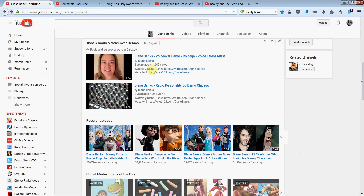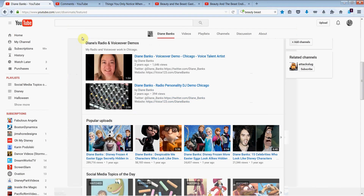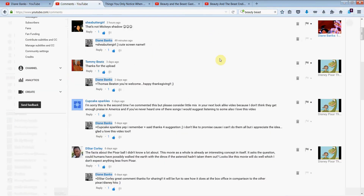Hey there, it's Diane Banks, voice actress and radio personality in Chicago, asking you to please subscribe if you haven't yet, and ask your friends to subscribe too. I would really appreciate that. Also take a peek at some of my other videos if you haven't had a chance — I have over 150 waiting for you.